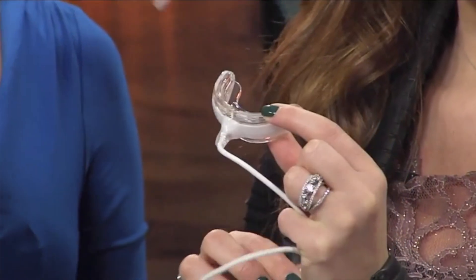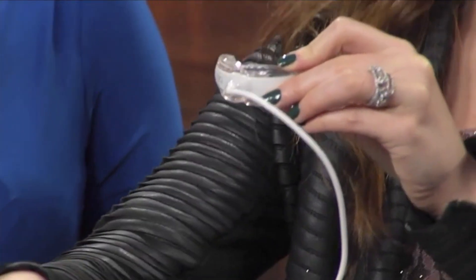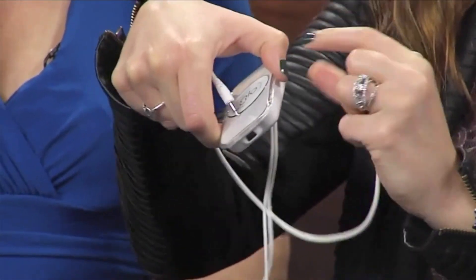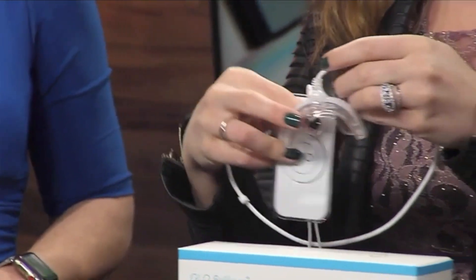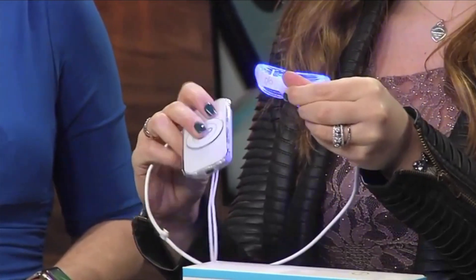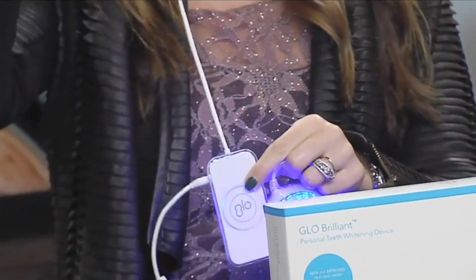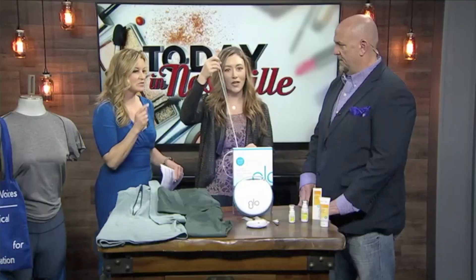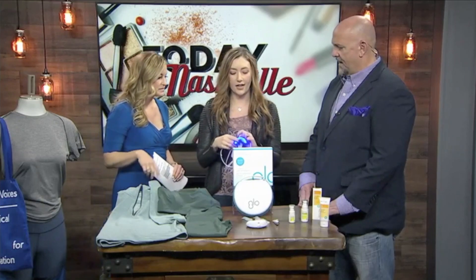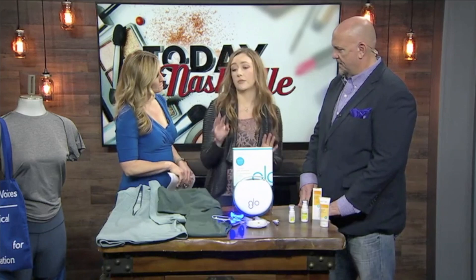So let me explain how it works. You put the gel on your teeth, and then you plug it into the little device, and then you just put it in your mouth and turn it on. And then you can put the lanyard around your neck and have that hands-free whitening experience — so you're walking around the house doing things, you can multitask. They suggest wearing it for eight minutes up to four times.